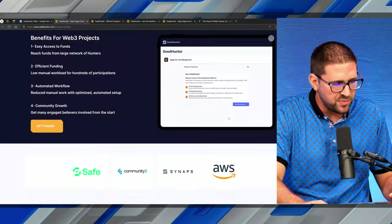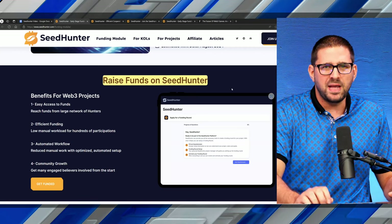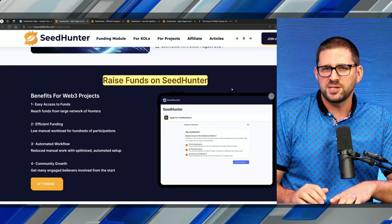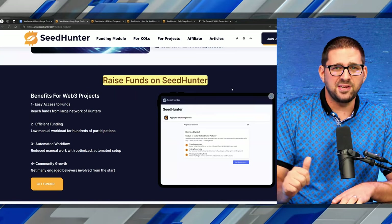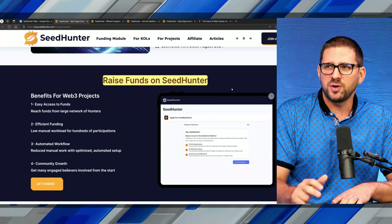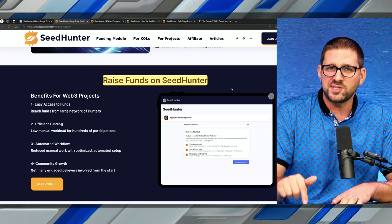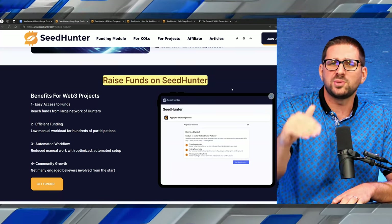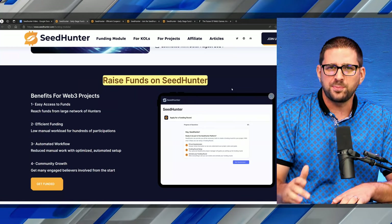Raising funds on Seed Hunter — maybe you're watching and you're a project founder, or maybe you've been thinking about launching a project in the Web3 or cryptocurrency space. You can go the VC route or the private equity route, but we know that the lifeblood of crypto right now is retail. To not give them any access to invest early in projects is not going to work out well. The future is retail investors being able to get in at the same price points the VCs do.